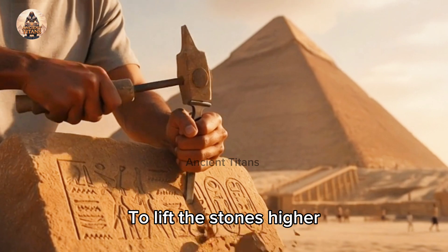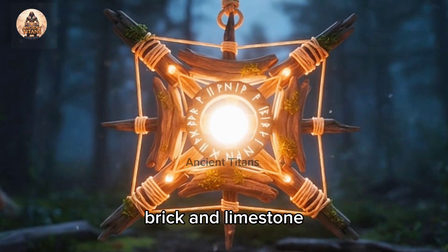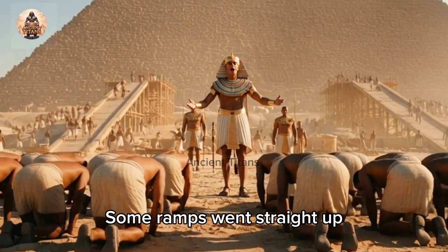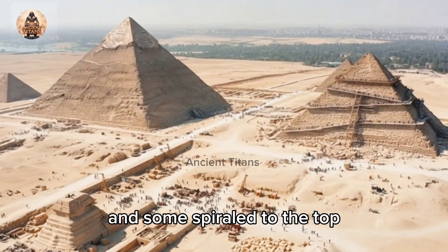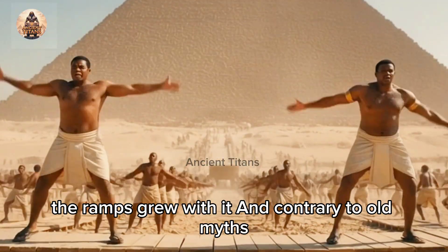To lift the stones higher, they built ramps — long paths made of mud brick and limestone. Some ramps went straight up, others zigzagged around the pyramid, and some spiraled to the top. As the pyramid grew taller, the ramps grew with it.